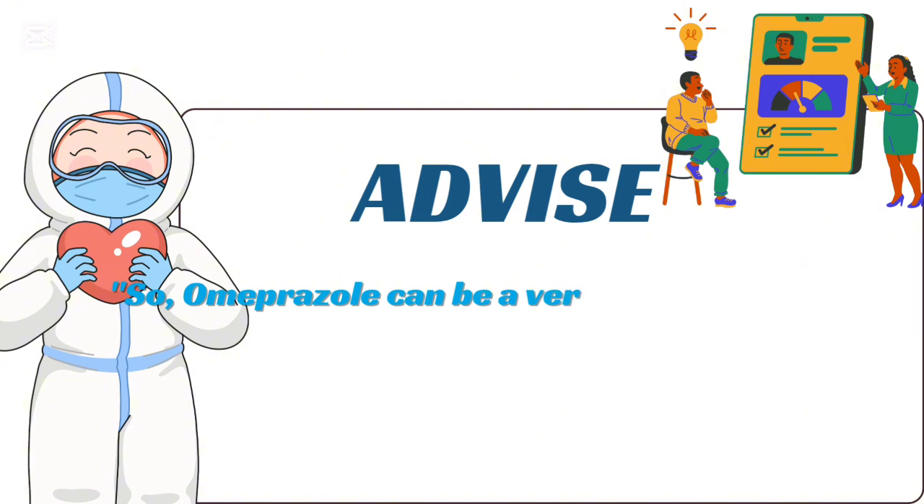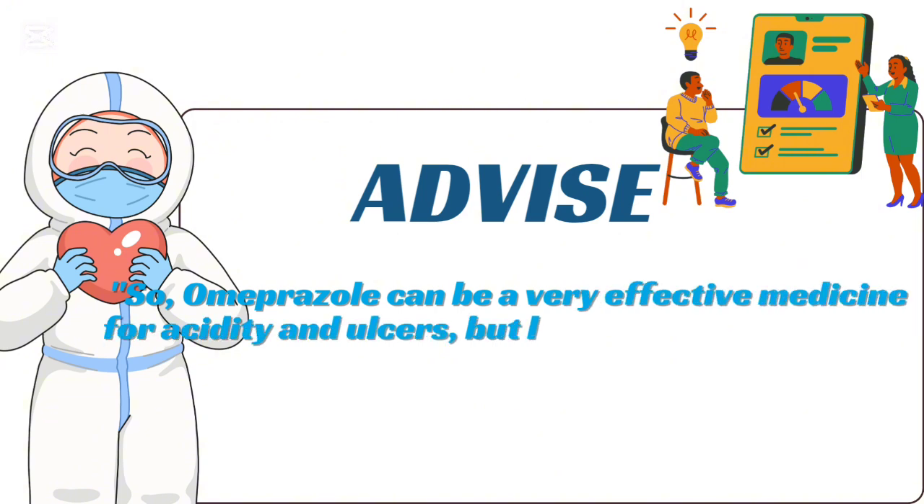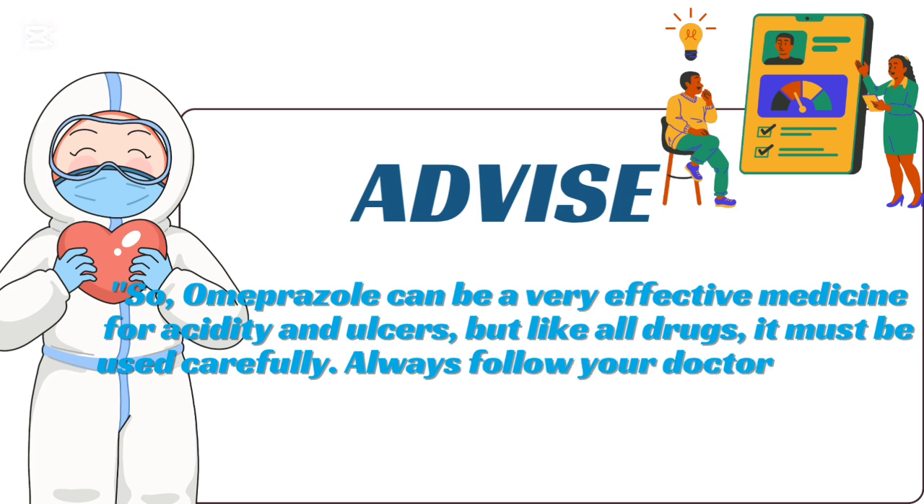Omeprazole can be a very effective medicine for acidity and ulcers, but like all drugs, it must be used carefully. Always follow your doctor's advice.